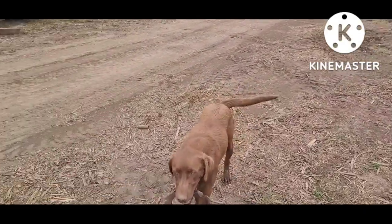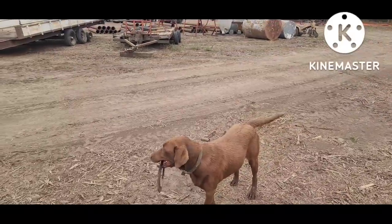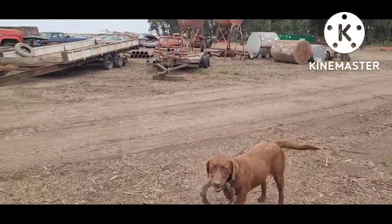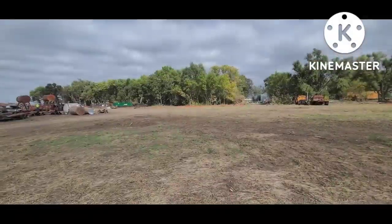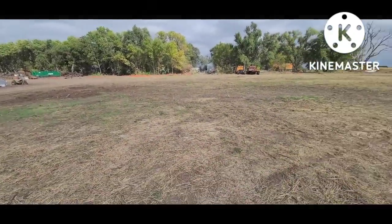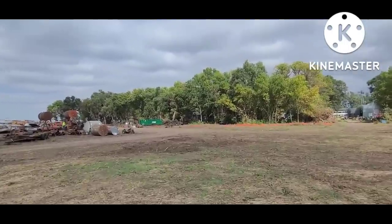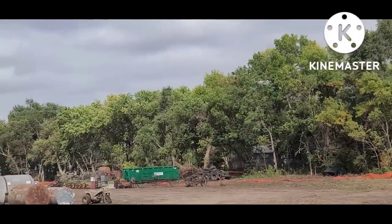I get out here and the first thing, I'm greeted by a chocolate lab carrying a transmission clutch disc — junkyard dog and certified member of the Good Boys Guild. So all of this open field used to look like that over there — solid woods, full of cars.